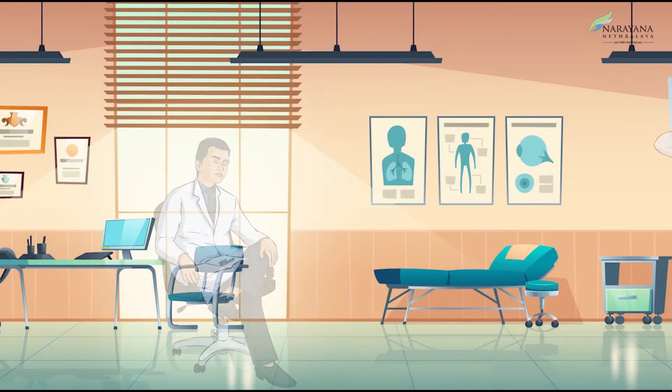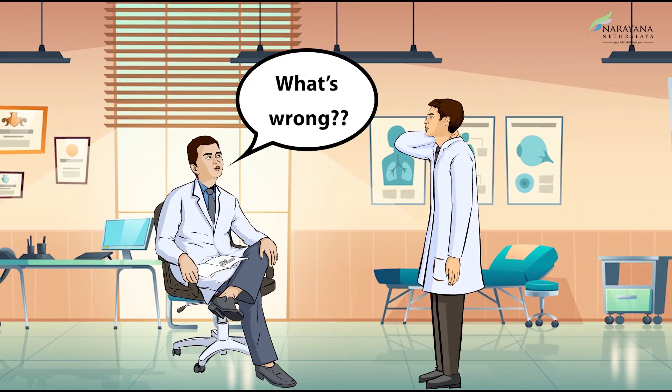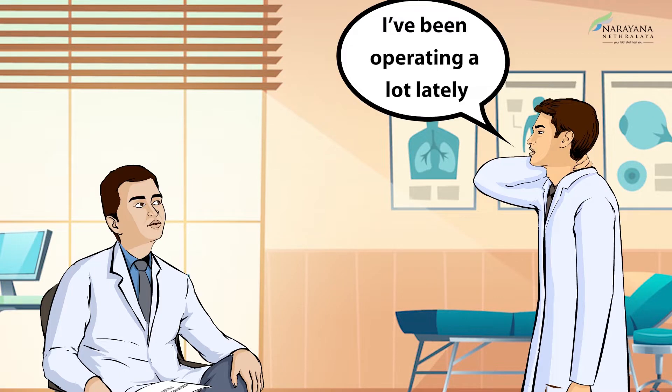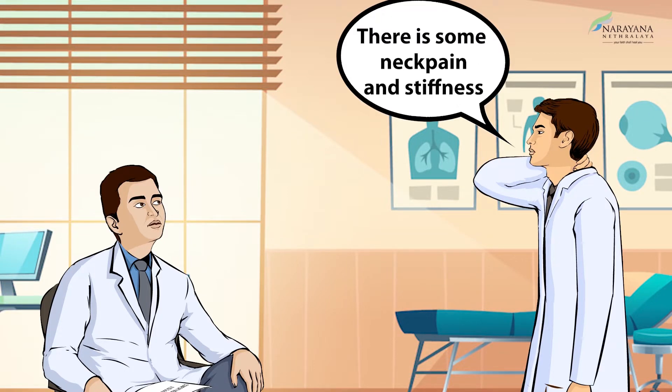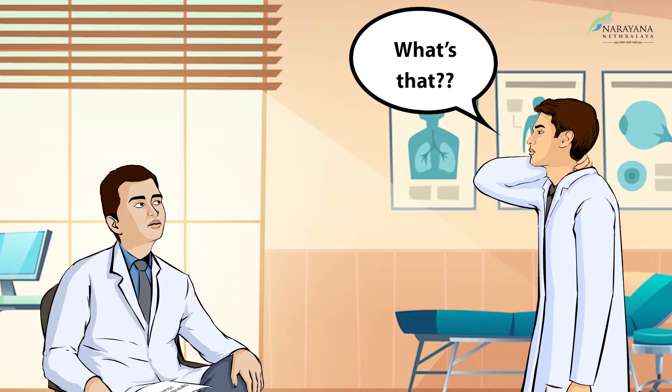Hey doc, what's wrong? I've been operating a lot lately — I'm having some neck pain and stiffness. Why don't you try the three-dimensional surgery? What's that?